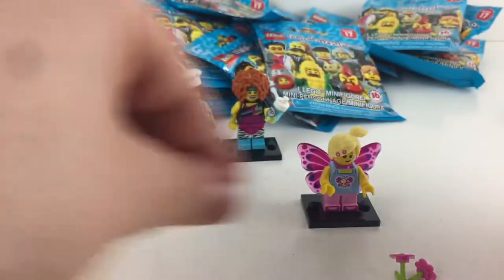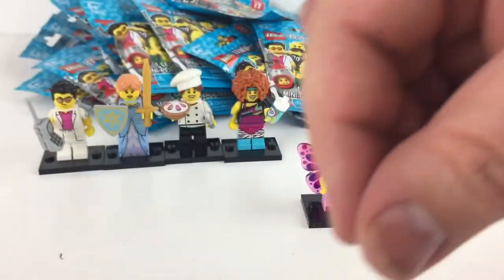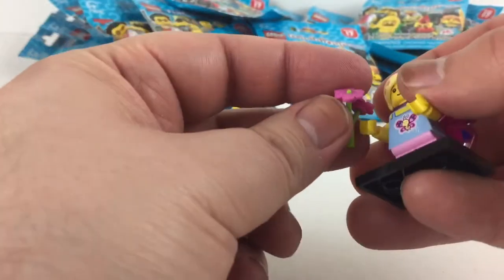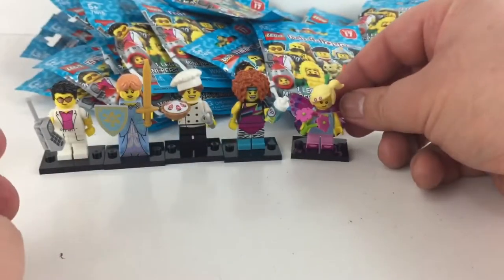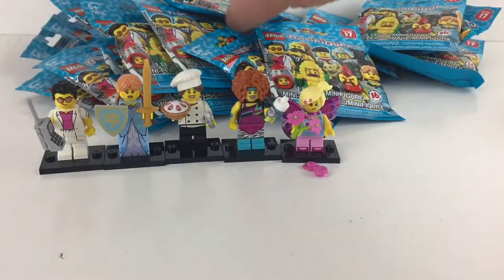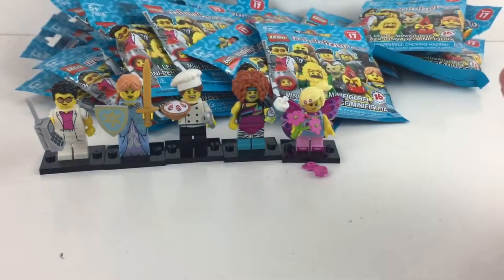How many of you out there are collecting the Series 17 minifigures, and how many of you have been able to find them in your stores? It was so difficult — thank goodness the Lego.com online store came to the rescue and I was able to get a bunch. Next pack: we have five out of the 16 and we have a lot of packs to go — we could get the entire collection.